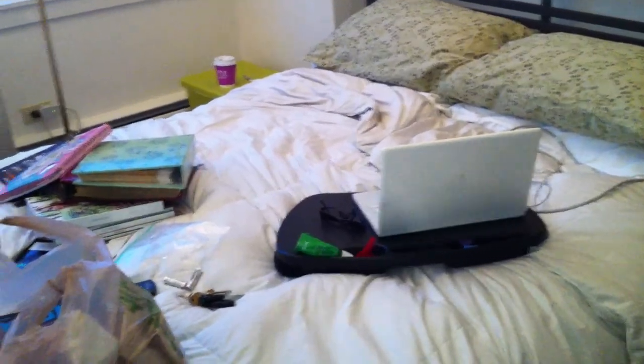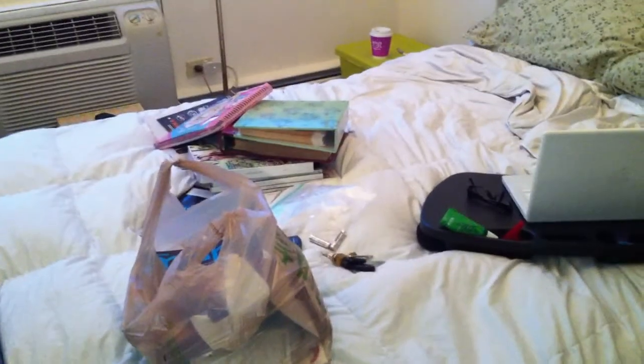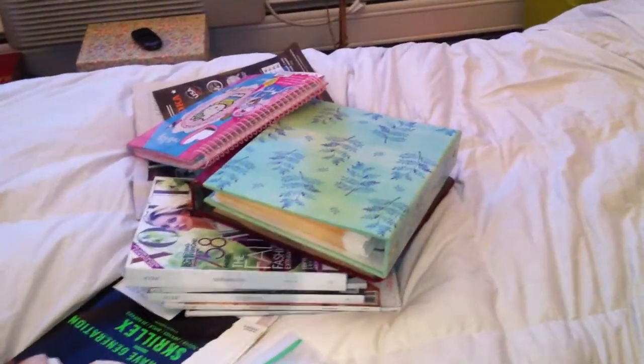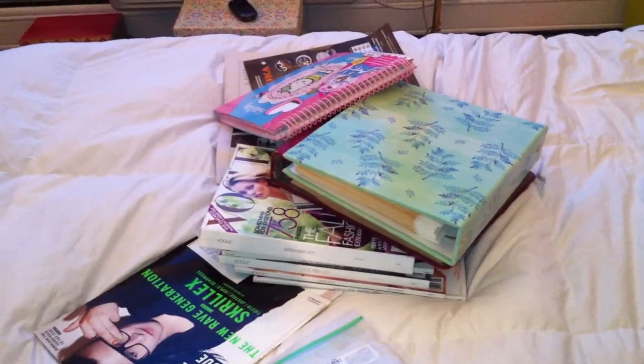That's my laptop, some magazines to be recycled, my car keys, and some photo albums that I took out of the closet for no reason. And these are some magazines I was going to read today.